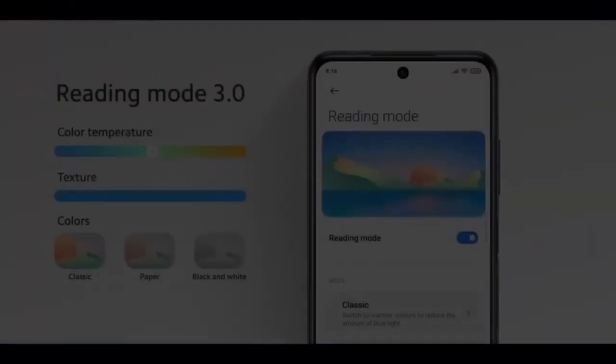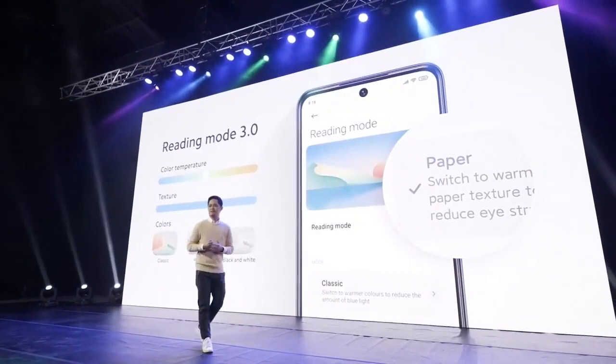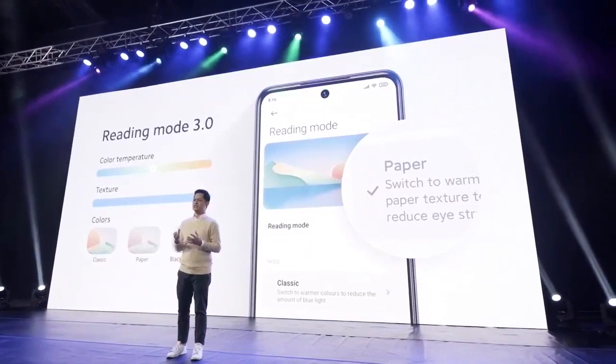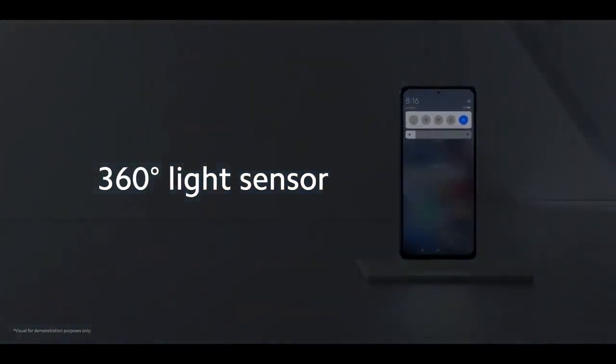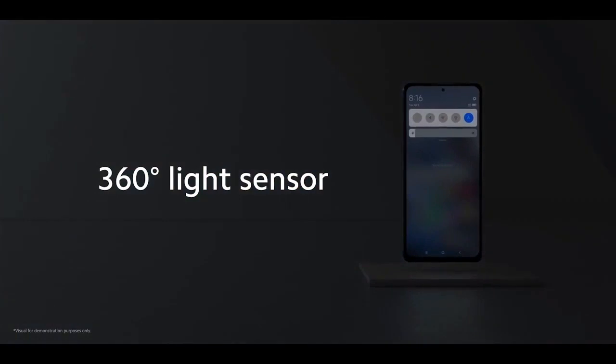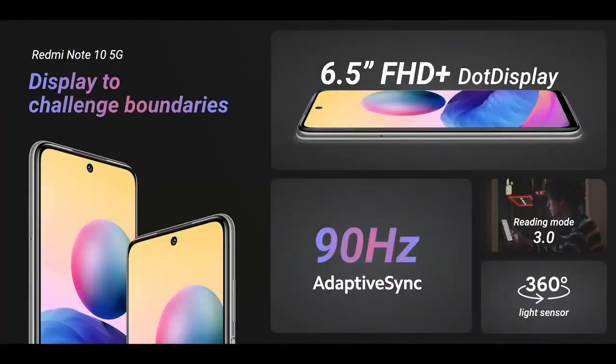Another cool display feature is Reading Mode 3.0, which allows you to take complete control of your display experience, changing color temperature and screen texture with ease. Redmi Note 10 5G also uses a 360-degree light sensor setup to track the lighting in your surroundings and automatically adjust your display brightness to match. It's certainly a display to challenge your boundaries: 6.5 inches of Full HD Plus with 90Hz refresh rate, Adaptive Sync, Reading Mode 3.0, and a 360-degree light sensor.